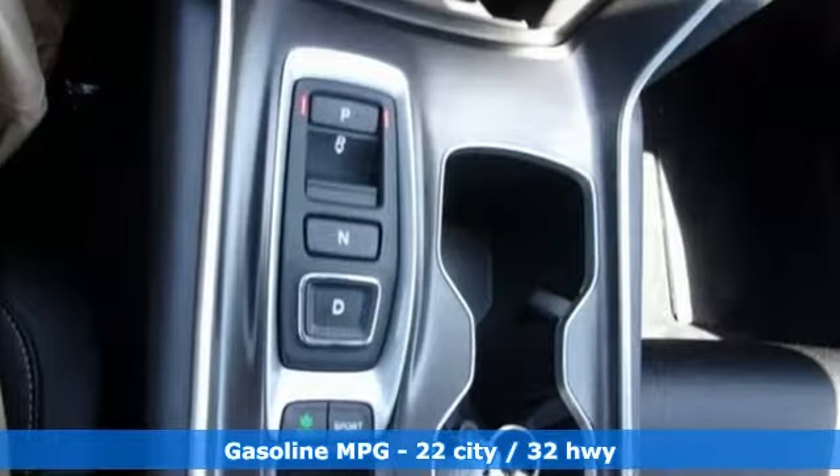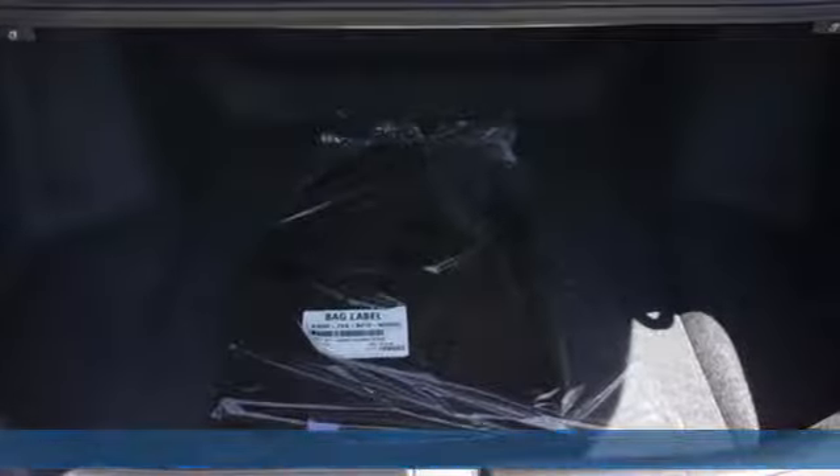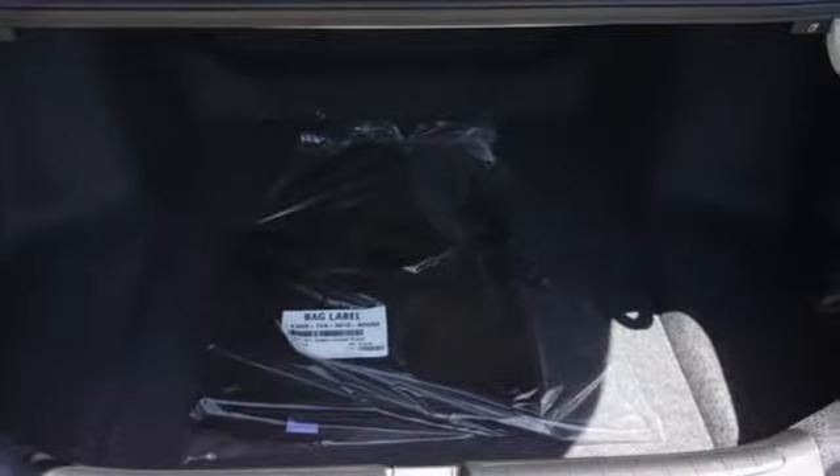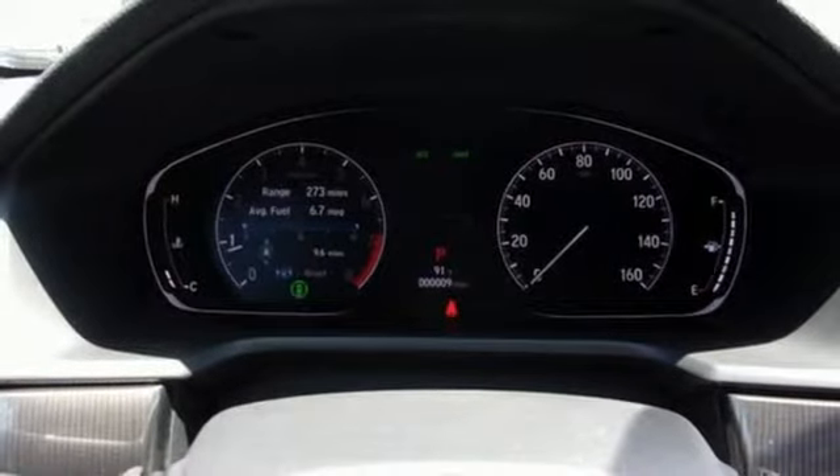A great vehicle is comprised of great features like these: streaming audio, power heated mirrors, dual zone climate control, doors and push button start proximity key, and front heated bucket seats.